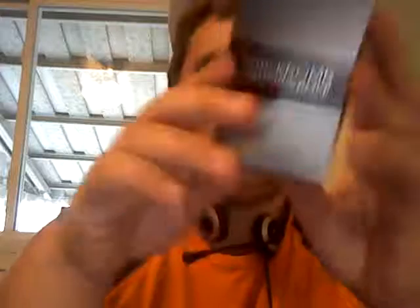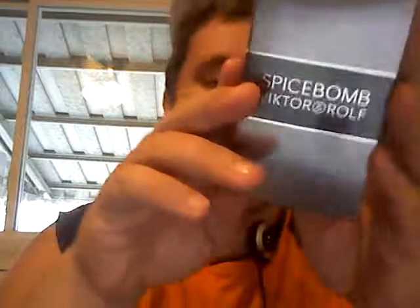I've heard so many good things about this. I can't wait to get into this and see what it looks like. Alright, let's get into the unboxing.